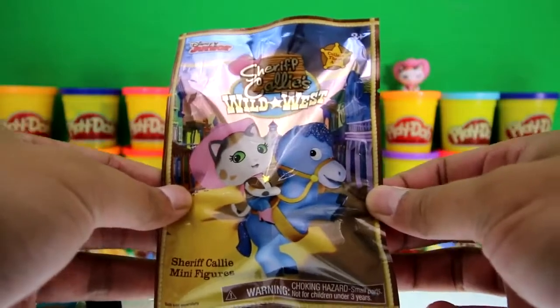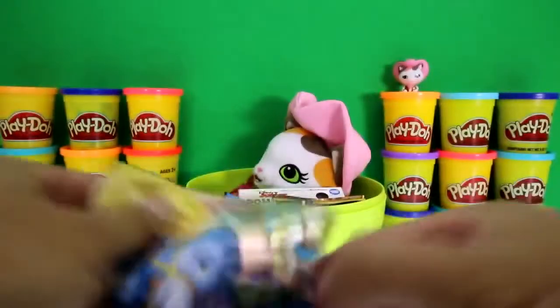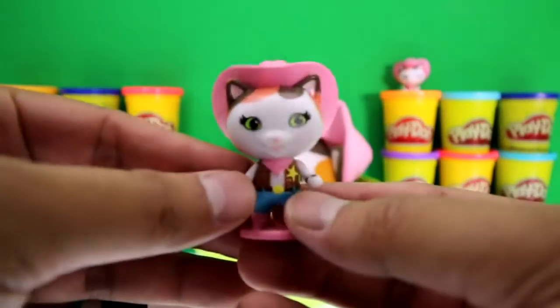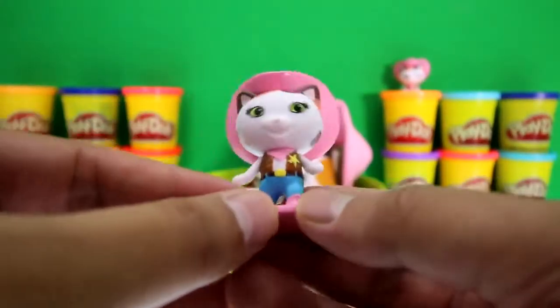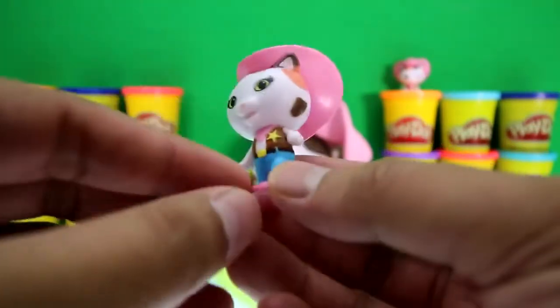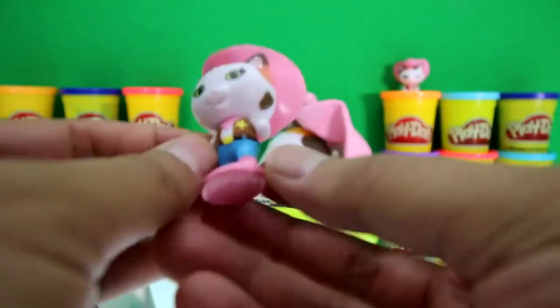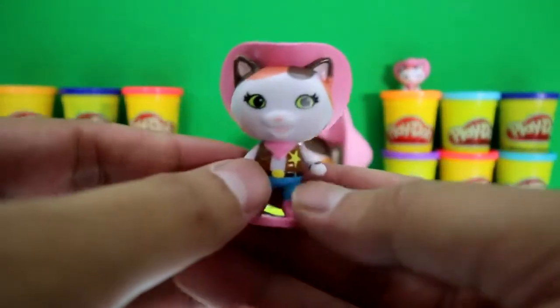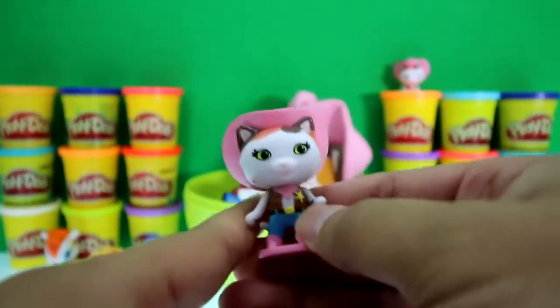Oh look, it's another Sheriff Callie blind bag! We got another Sheriff Callie — she's standing this time and has the same outfit: her hat, her vest, her boots, jeans, and bandana. 'I'm gonna have to arrest you!' 'What did I do, Sheriff?' 'Oh yeah, nothing — you could go!' 'Thanks, Sheriff!'